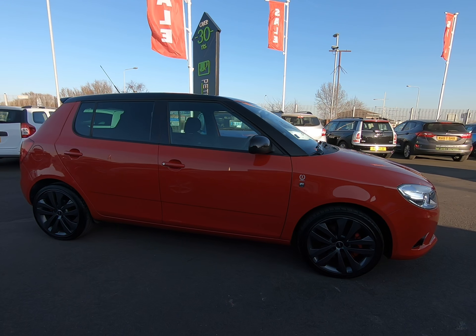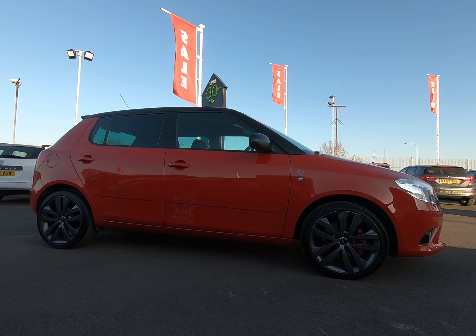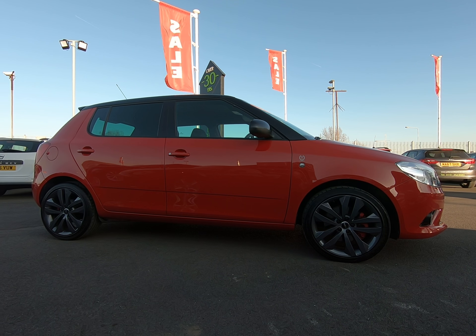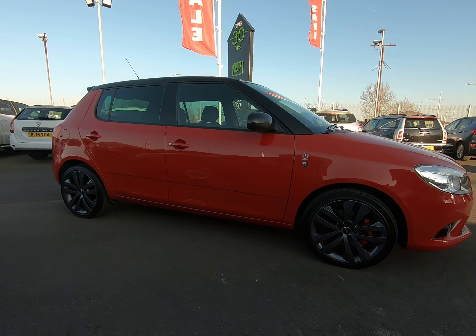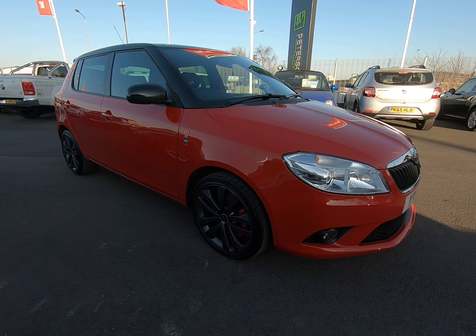If you require any further information about this fantastic Fabia VRS, please do not hesitate to contact us. And there you go — thanks so much for watching this video.